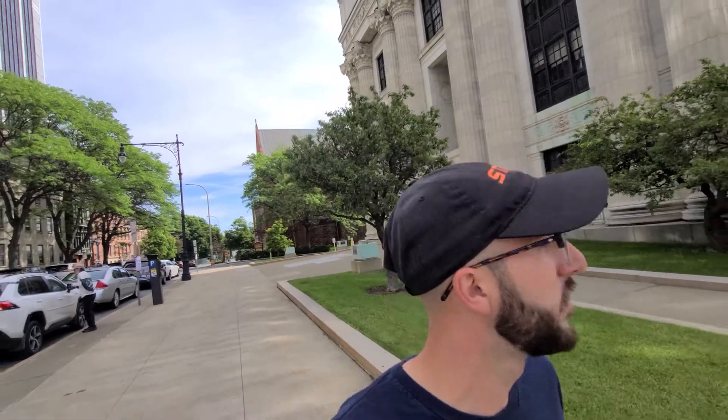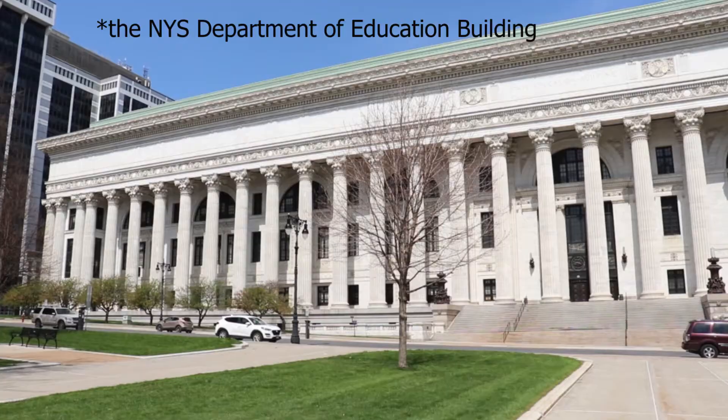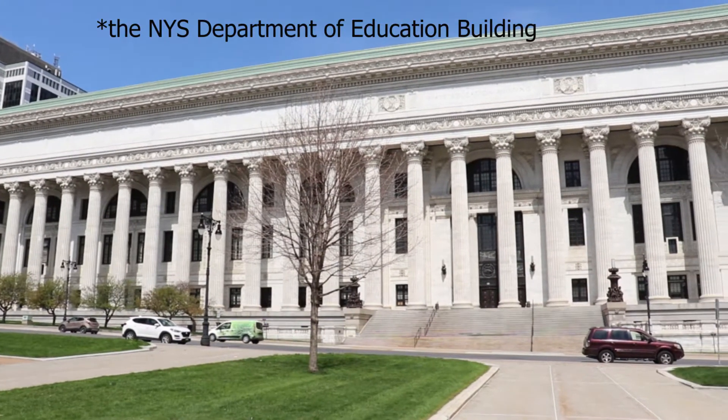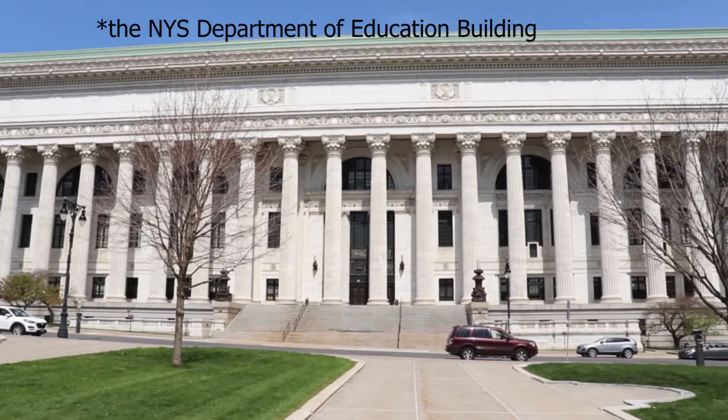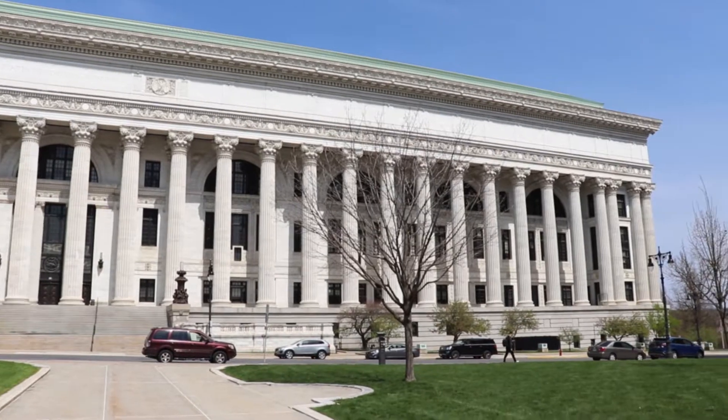Now we're going to walk up Washington Ave. Behind me you'll see the SUNY Administrative Building, and that is the building with the most Corinthian columns out of any building in the U.S. So that's pretty fascinating.